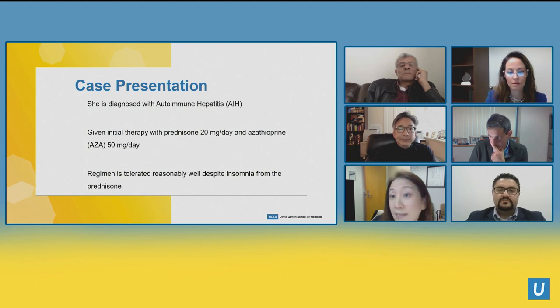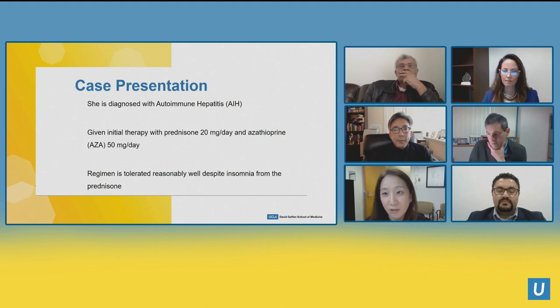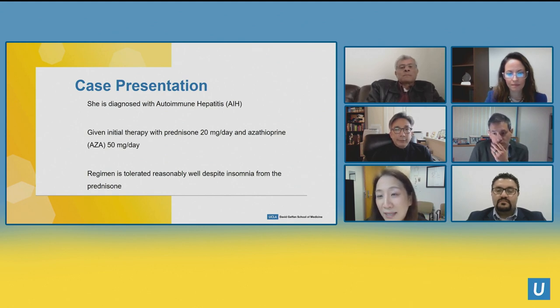Fatigue is probably the most common symptom we see in clinic — not a very specific symptom — so checking liver tests was the right thing to do. She was diagnosed with autoimmune hepatitis. The diagnosis was based on serologies, absence of viral hepatitis, the biopsy, and the IgG. It wasn't symptoms — it was serologic and histologic findings. Given this diagnosis she was started initially on prednisone 20 mg and azathioprine 50 mg per day. In the IBD world we give 1–1.5 mg/kg of azathioprine, but in the liver world we start with azathioprine 50 mg.